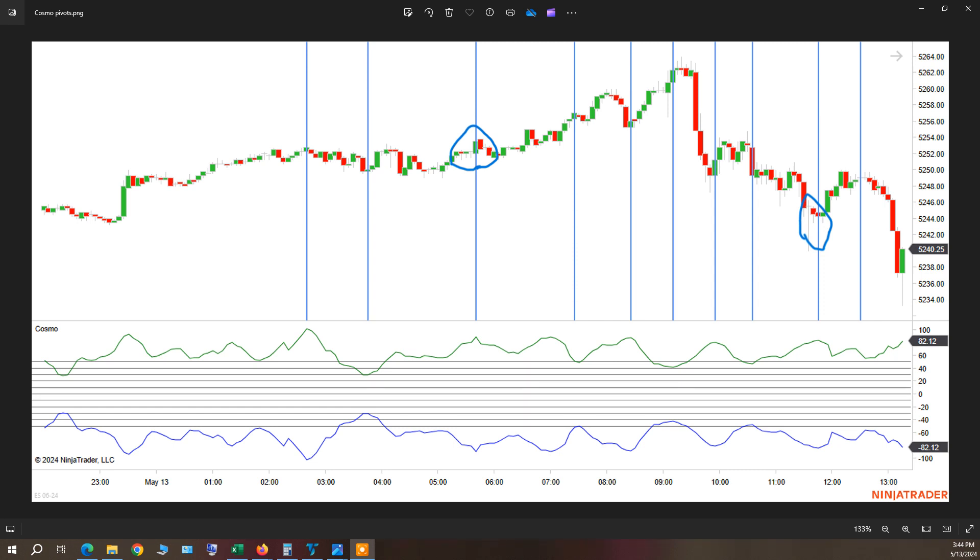Monday, May 13th, 2024. Here's a look at today's COSMO, marking out the significant pivots on the COSMO, where I've placed these blue vertical lines. You can see they all were at or very near the important turning points of the day.